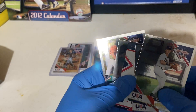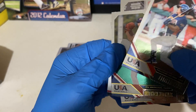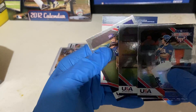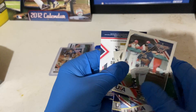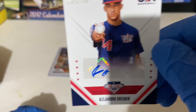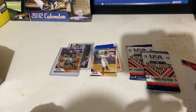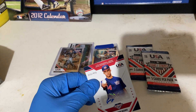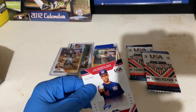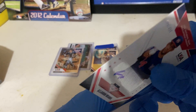Oh guys, this is a hit! Let me go ahead and slide that to the back. Justin Foscue. Matthew Magis - I never heard that name before. Robert Hassel. Nick Foscue again - throw those to the side. And we have an autograph of Alejandro Rosario, and that's out of 99! This was a fantastic box, this was a bargain for what I paid for it - absolute bargain.